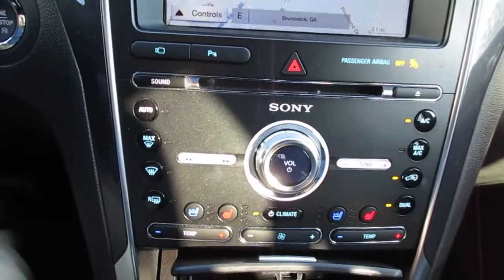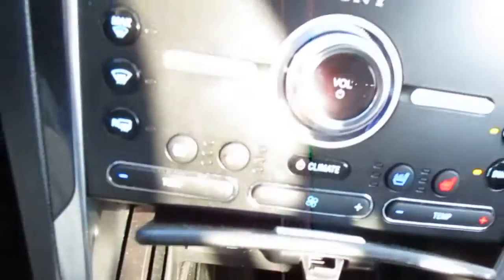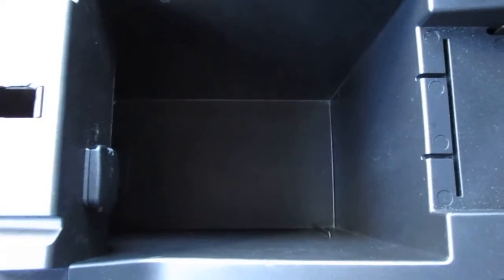You also get dual climate control and heated and cooled seats. There's a USB port underneath with some storage and a 12-volt power outlet down there, plus another 12-volt adapter in the console storage area itself.